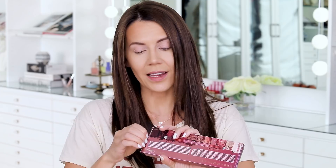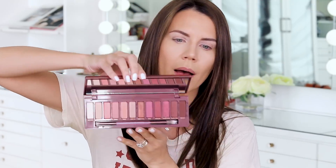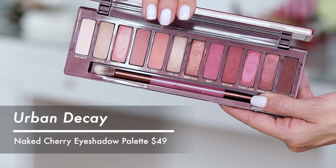I'm gonna set that to the side. We're gonna get straight into what you guys are most excited about — I'm gonna scoot the camera closer and we're gonna play with the cherry palette from Urban Decay.